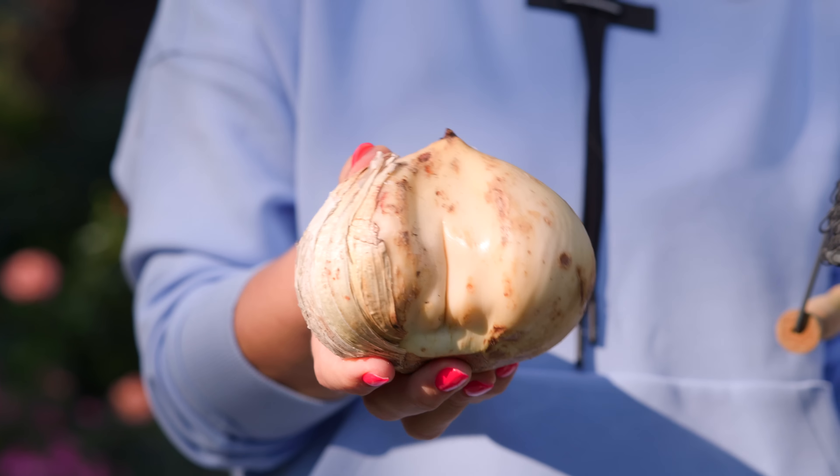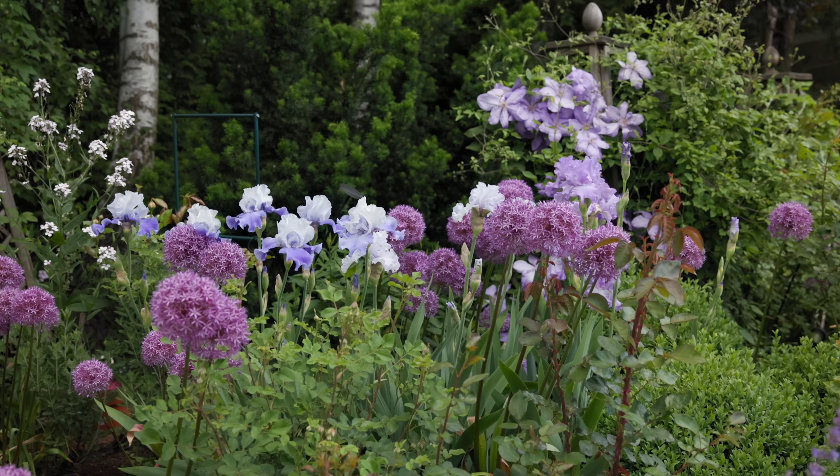The biggest one you can see is Ambassador. These are the Alliums that bloom last from the spring Alliums — Drumstick Allium blooms in summer, but from those blooming at the end of May and in June, this one was the last to bloom. Very big purple flowers and the bulb is ginormous.